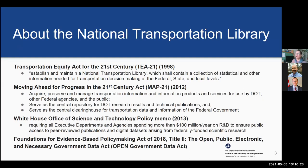A little about the National Transportation Library: we actually have two legislative mandates. The Transportation Equity Act for the 21st Century in 1998 established the National Transportation Library so that we would be able to collect statistical and other USDOT information needed for transportation decision-making, accessible to people at the federal, state, and local levels. Then in 2012, MAP-21 expanded our mandate — specifically that we would acquire, preserve, and manage transportation information, serve as a central repository for USDOT research results and technical publications, and serve as the central clearinghouse for transportation data and information for the federal government.